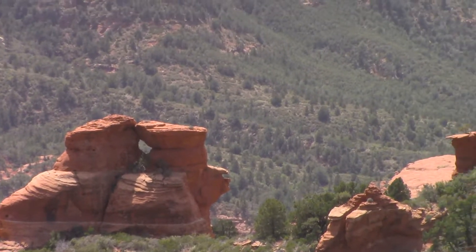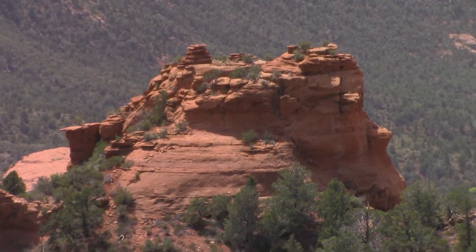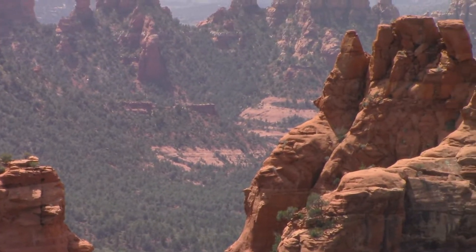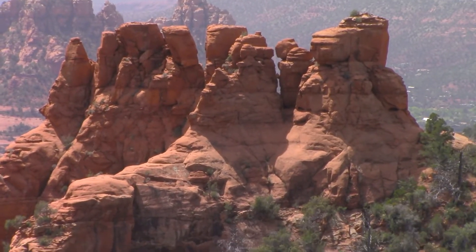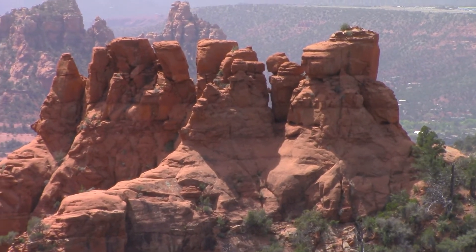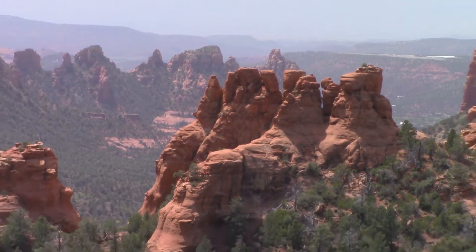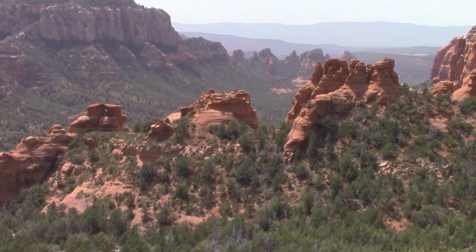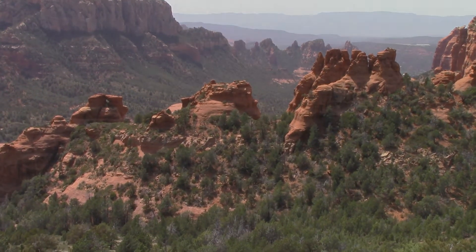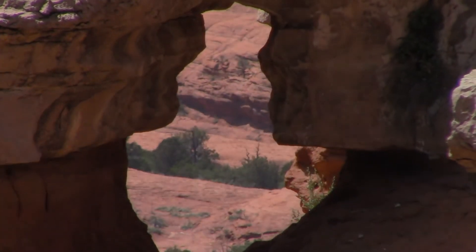Just had to stop and take in a little bit more of the scenery — all the way across the mountain. Let's go.